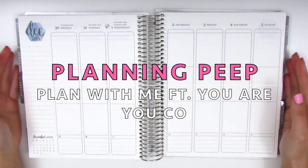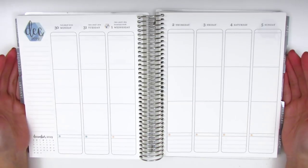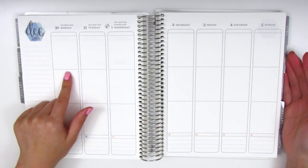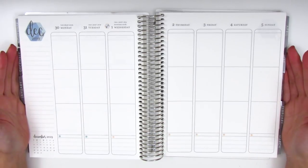Hi everyone! This is Sheri from Planning Peep and welcome back to my channel. Today I'm going to be filming my memory spread for the week of December 30th through January 5th, which happens to be New Year's week, so happy 2020 everyone!